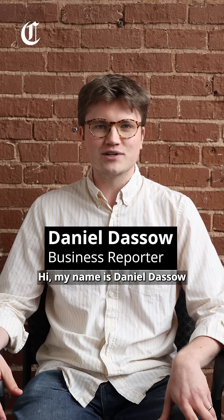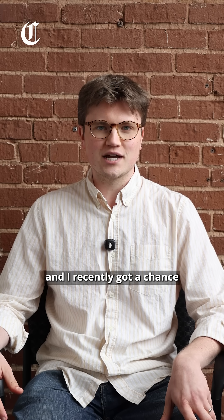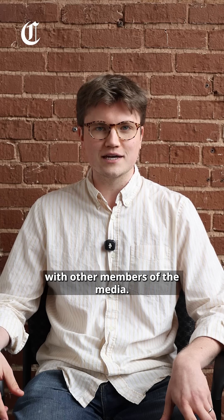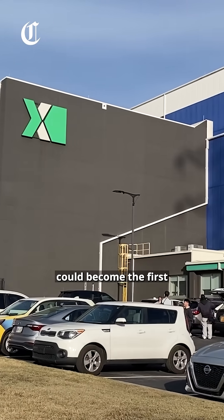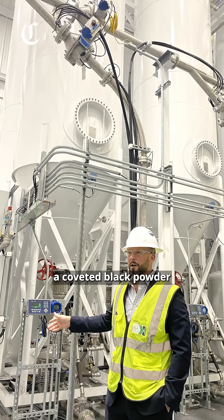My name is Daniel Dasso. I'm a business reporter at the Chattanooga Times Free Press, and I recently got a chance to walk through this factory with other members of the media. The plant on Riverfront Parkway could become the first in North America to produce a coveted black powder called synthetic graphite at mass scale.